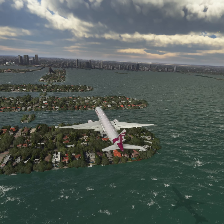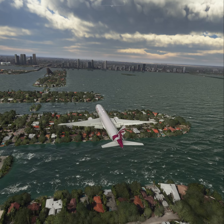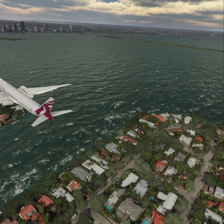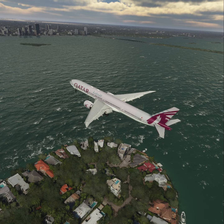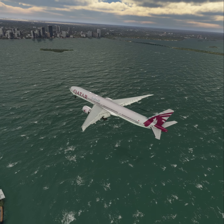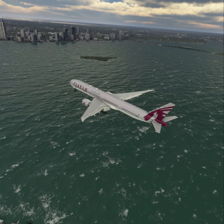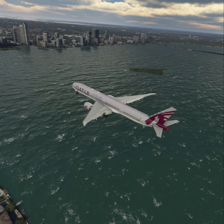Miami Tower, American 1222 ready for IFR departure, runway 26L. American 1222, altimeter 29.9, wind 277 at 30. Traffic is on final. Cleared for takeoff runway 26L. Cleared for takeoff runway 26L, American 1222.